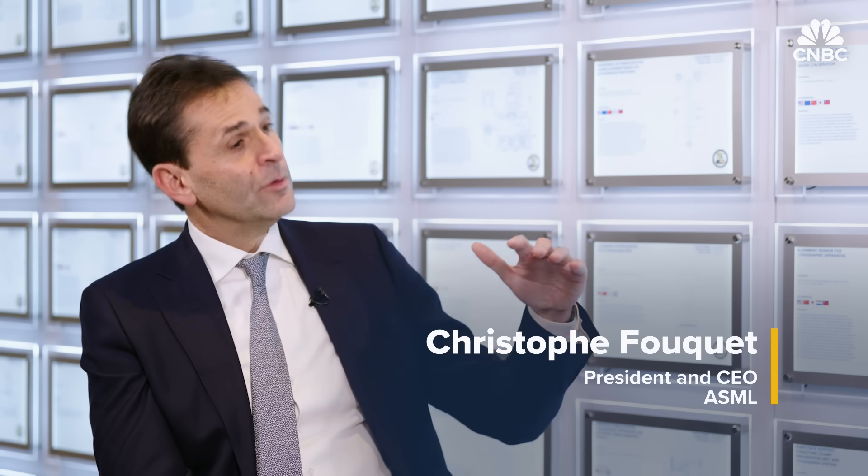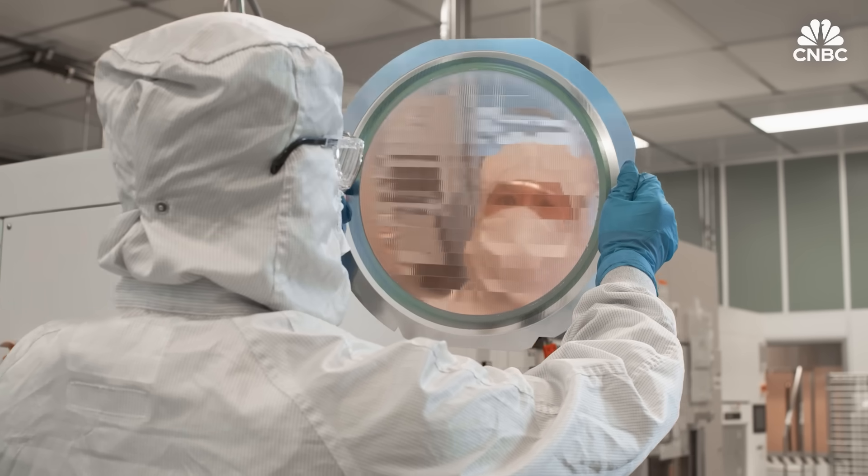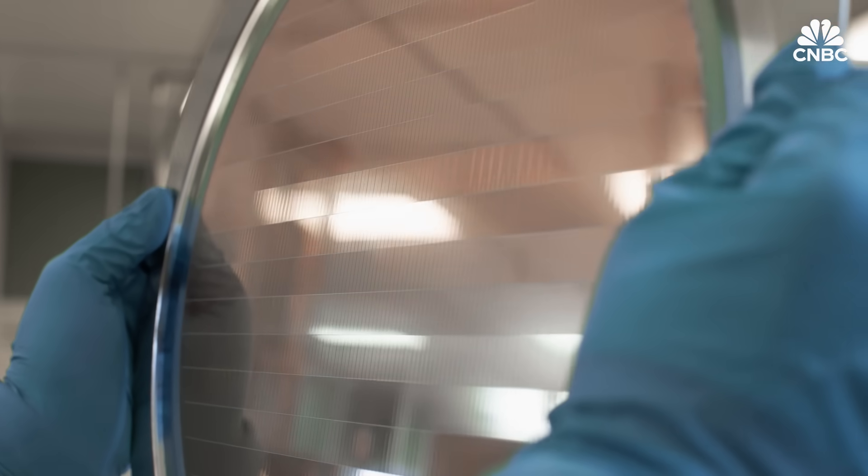Still, export controls haven't stopped China from stockpiling ASML's less advanced machines. At one point recently, up to 49% of ASML's business was in China. The CEO explained: they had a huge backlog in China from orders placed in 2022 at the peak of the market, and in 2023–24, the rest of the world went down, so they used their capacity to fulfill that backlog. By the end of 2024's last quarter, China's share of ASML's business had gone down to 30%.